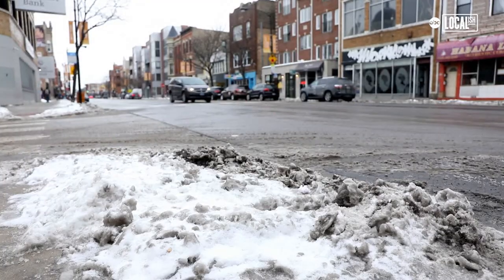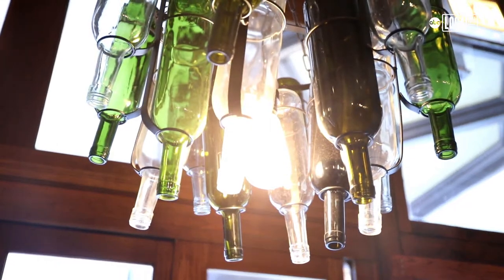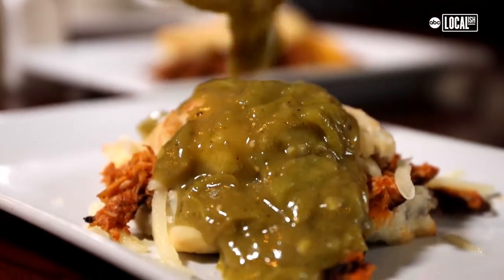Even on the coldest winter days in the middle of Chicago's winters, you can have a little bit of sunshine with a nice warm sopapilla from the state of New Mexico.